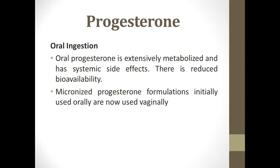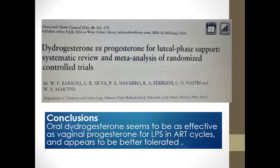The classic support was progesterone. First is the oral route. Oral progesterone is extensively metabolized by the liver, resulting in reduced bioavailability, except for dydrogesterone. The effect of oral is less effective than vaginal or intramuscular. In one study, dydrogesterone versus progesterone for luteal phase support showed dydrogesterone to be as effective as vaginal progesterone for luteal phase support in frozen embryo transfer cycles.